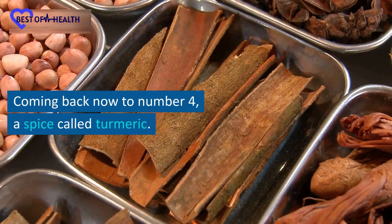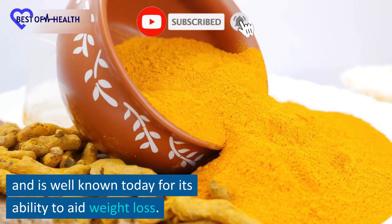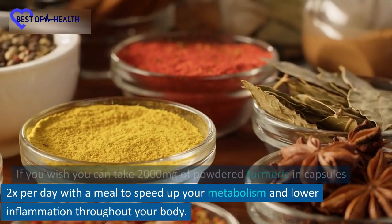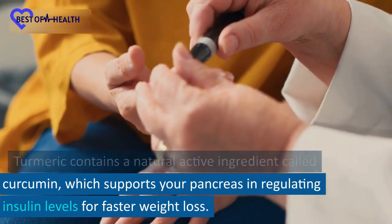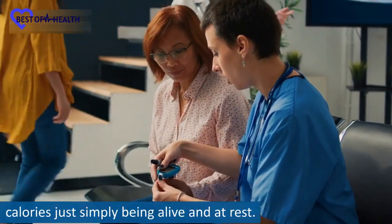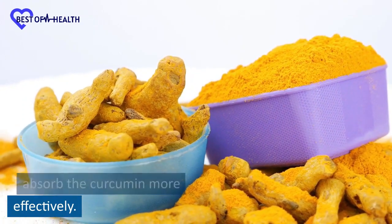Number 4: Turmeric. Turmeric is a golden-colored spice which has been used for thousands of years for its amazing healing properties and is well known today for its ability to aid weight loss. If you wish, you can take 2000mg of powdered turmeric in capsules 2 times per day with a meal to speed up your metabolism and lower inflammation throughout your body. Turmeric contains a natural active ingredient called curcumin, which supports your pancreas in regulating insulin levels for faster weight loss. Studies show that curcumin in turmeric can increase your BMR, allowing you to burn more calories simply by being alive and at rest. Start taking turmeric capsules or adding turmeric powder to your cooking. Eating a little fat and also black pepper helps your body to absorb the curcumin more effectively.